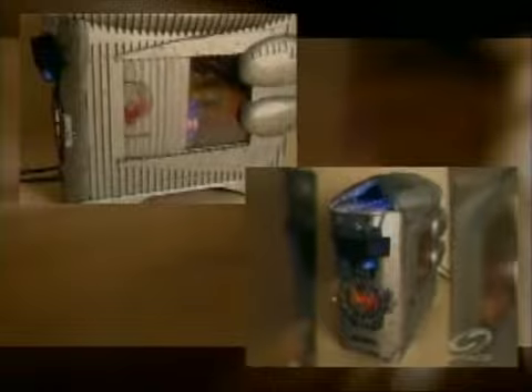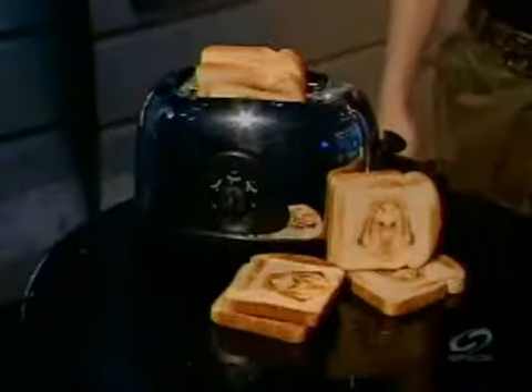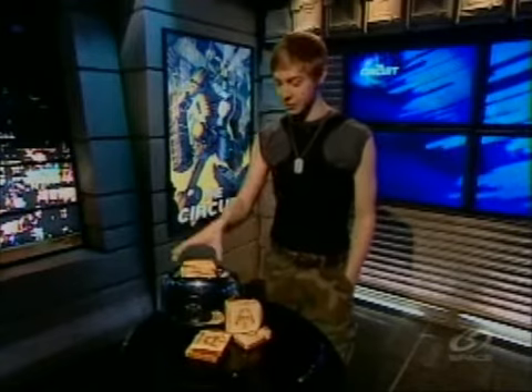Brian even went as far as customizing a Logitech G15 keyboard and an LCD monitor. Sadly, though he is interested in commissioned work, Brian told me that he will not be recreating this one-of-a-kind Battlestar Galactica case mod. So I just hope whoever buys this one doesn't attach it to a network. It's too bad there's only one of those sweet BSG case mods, but here are some BSG goodies like this Cylon toaster that everyone can enjoy.